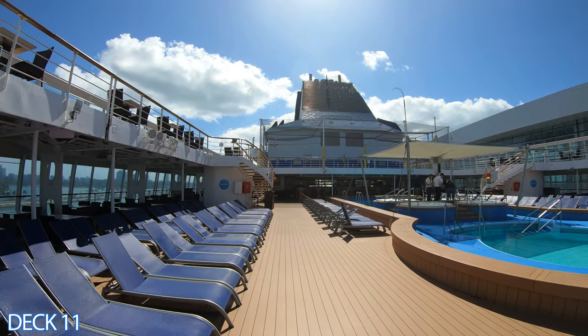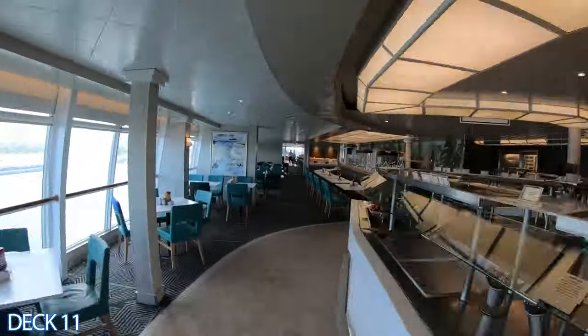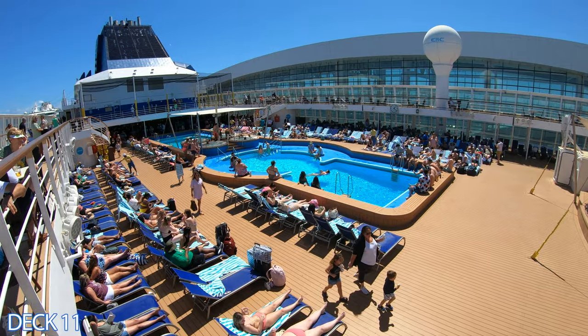To the right is the main pool area and the whirlpool. Right here is the pool bar. All the way toward the back is the buffet area, and then all the way in the back is an outside seating area. Let's head on over to the main pool area.